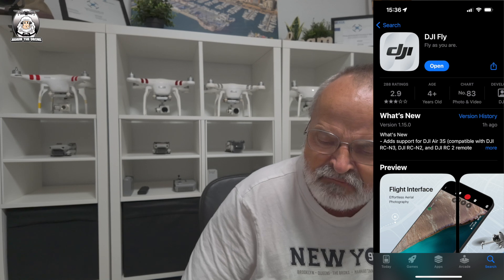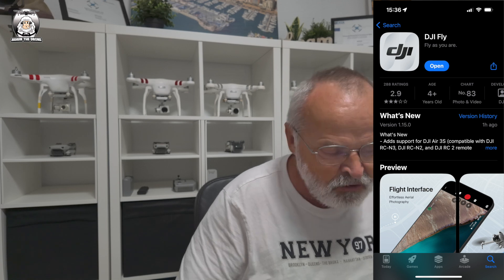It's compatible with the RCN3, the RCN2, and the DJI RC2 remote controller. For those people that have got the new controller, which is the RCN3, they will need to be updated.